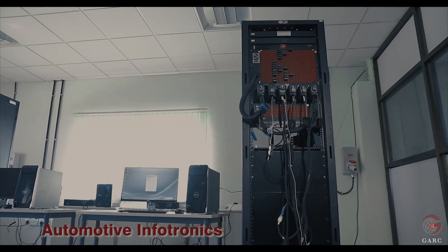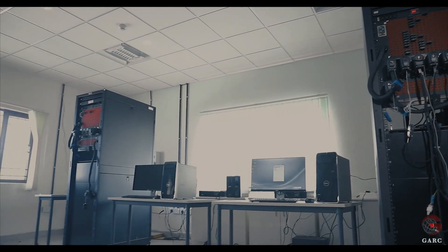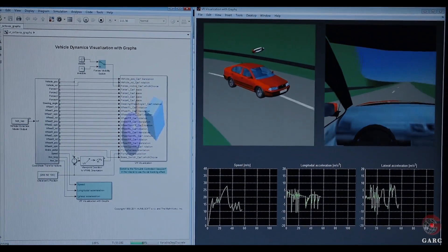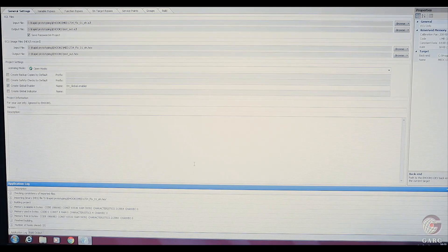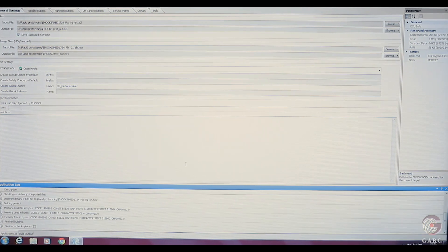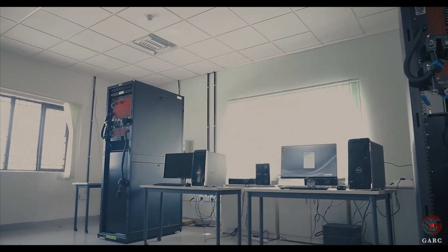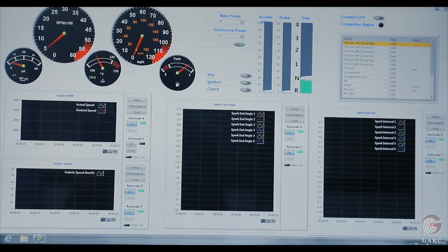Automotive Infotronics is involved in development, validation and testing of electronic control units at the vehicle and component levels in terms of hardware and software. MATLAB Simulink is used for creating models and functions of ECU. Rapid Prototyping uses e-hooks software for full or half bypass functions with existing ECU programs. Hardware-in-loop system uses LabVIEW integrated with NI VeriStand environment for configuring closed-loop data logging and acquisition.